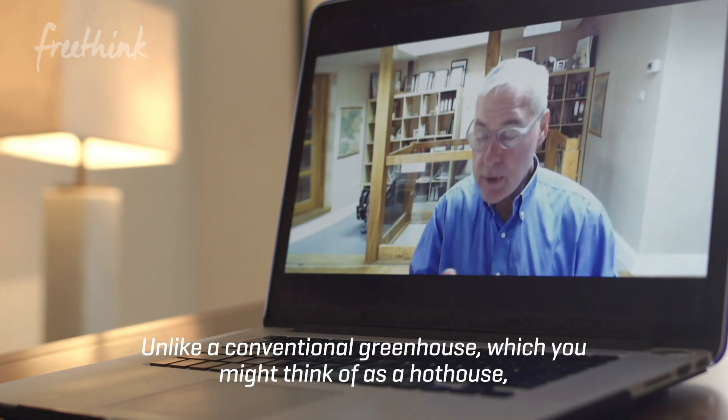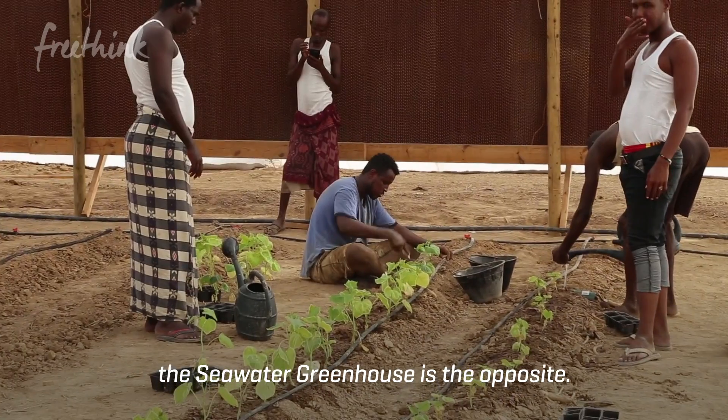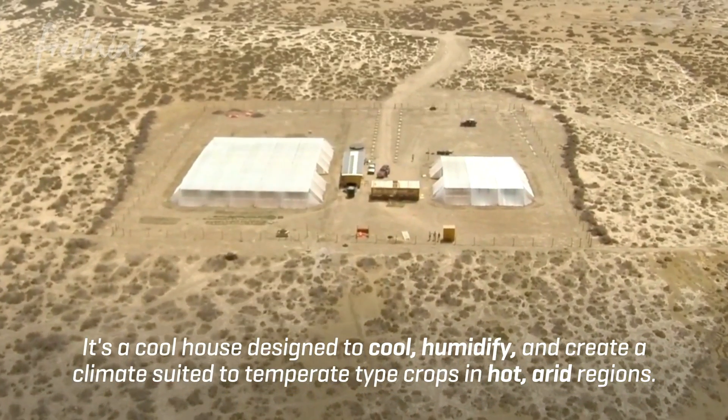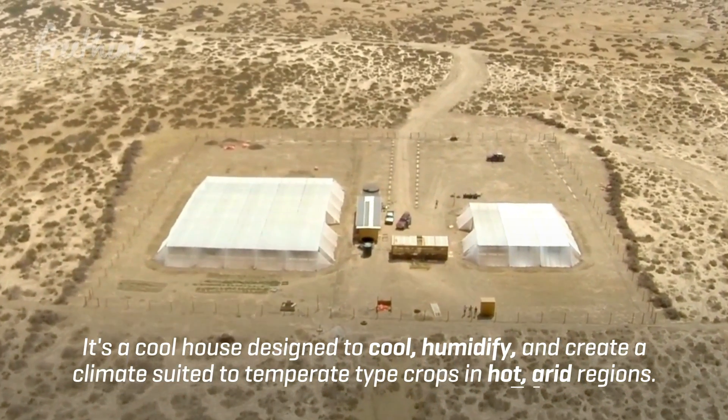Unlike a conventional greenhouse, which you might think of as a hothouse, the seawater greenhouse is the opposite. It's a cool house designed to cool, humidify and create a climate suited to temperate type crops in hot, arid regions.